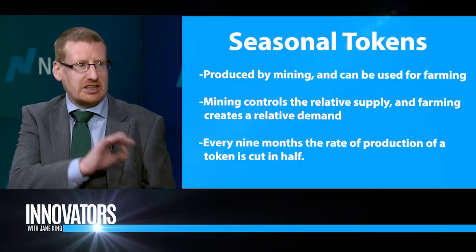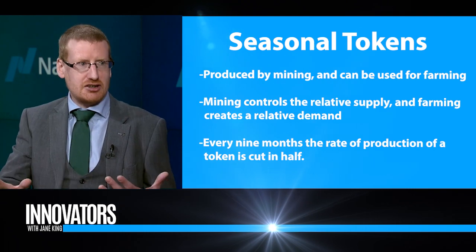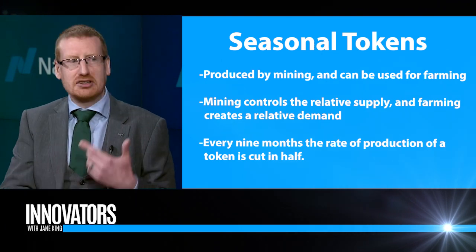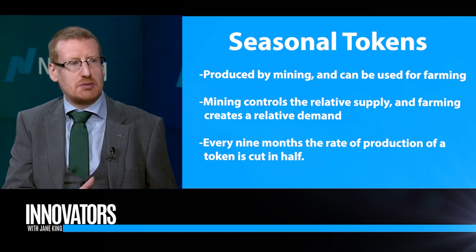So how does Seasonal Tokens fit into that cycle? Each token is kind of like a copy of Bitcoin, so each token will have the same cycle — the same bull market and bear market in each individual token. But because they're staggered, if you're investing in seasonal tokens as a whole, you don't have to suffer because you can switch from one to the next. That's basically how it fits into the bear market situation that we see with Bitcoin today.